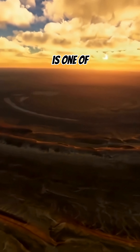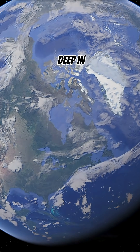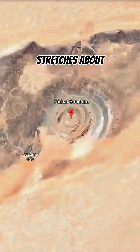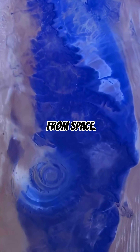The Eye of the Sahara, also known as the Richat structure, is one of the most mysterious landmarks on Earth. Located deep in the Mauritanian desert, this massive circular formation stretches about 40 kilometers wide — so large it can be seen clearly from space.